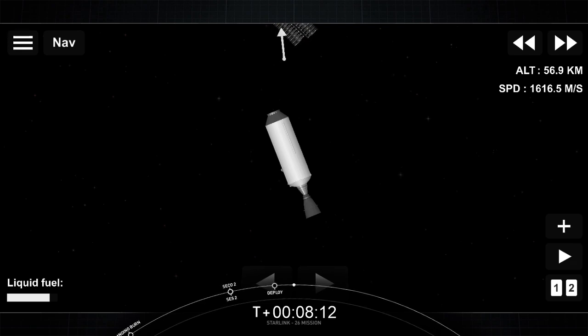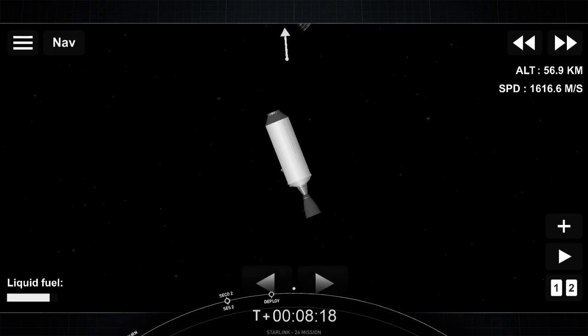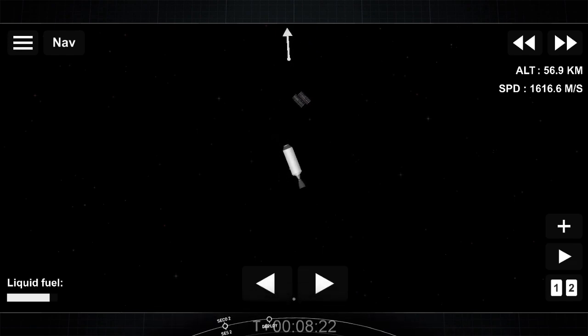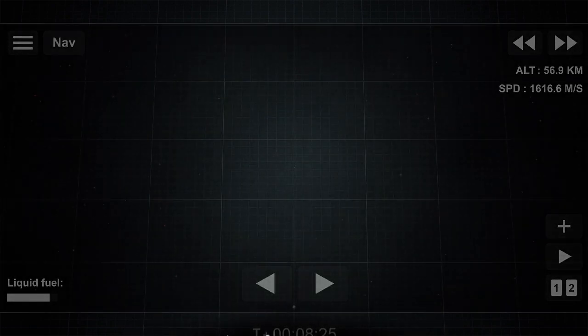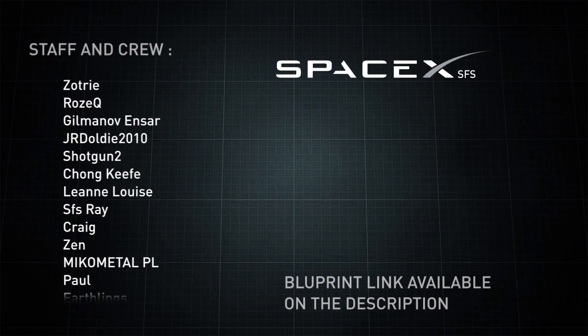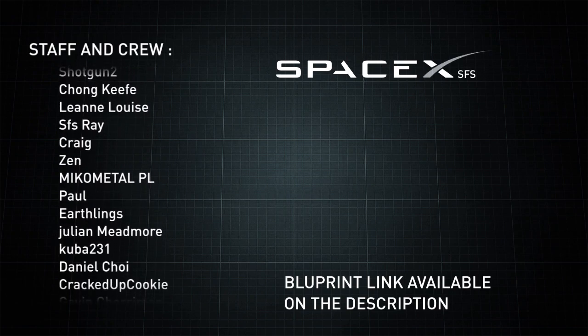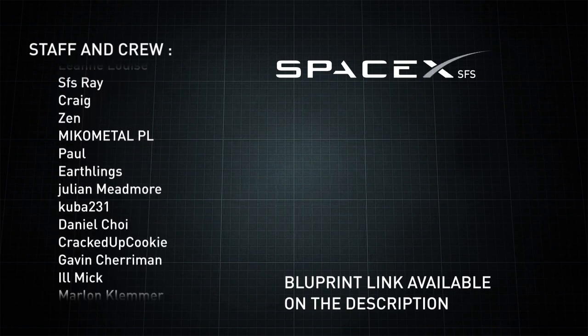And with that, this brings our webcast to a close for today. We want to thank the range and the Federal Aviation Administration for supporting today's mission, and thank you to all of our viewers and Starlink customers using our beta service. If you're interested in being part of our beta program, please head over to Starlink.com and sign up. I hope you enjoyed the webcast tonight, and a special thanks to all the mothers out there — Happy Mother's Day.